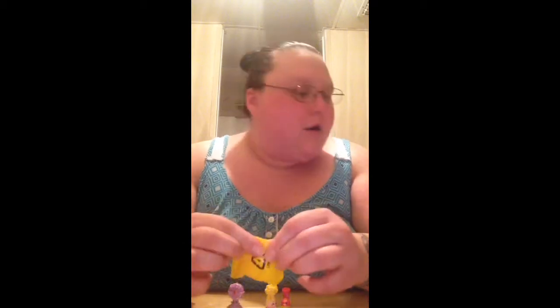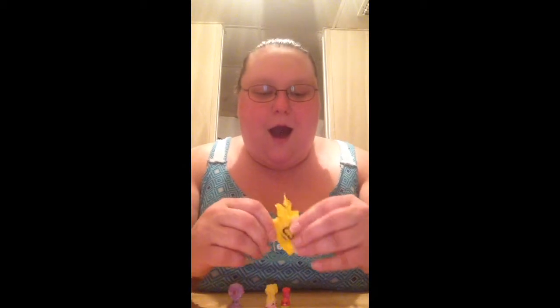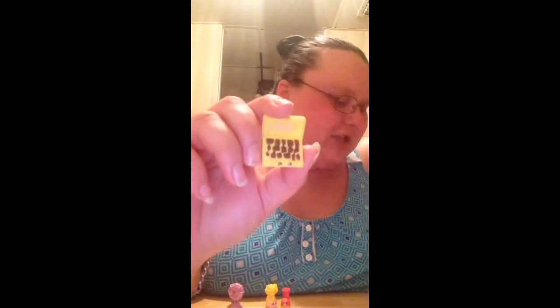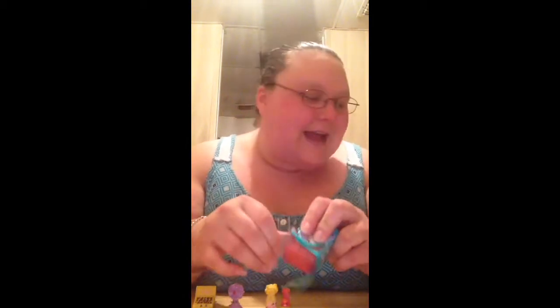Oh my gosh, yay! Where is it — where is it? Chalky Box — it's an ultra rare! This is the white chocolate chalk frosted Chalky Box and these are hard to get. It has little hearts on the front for love. This is awesome — we are getting some really good ones. This is exciting, y'all! And oh my goodness, the rain is just coming down.